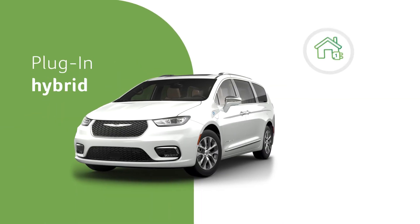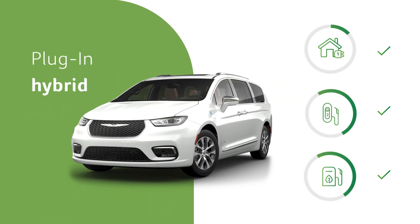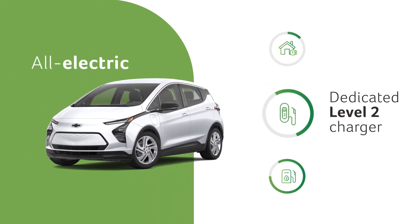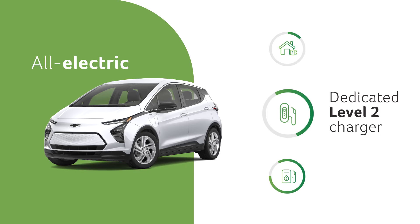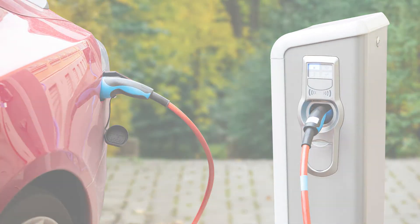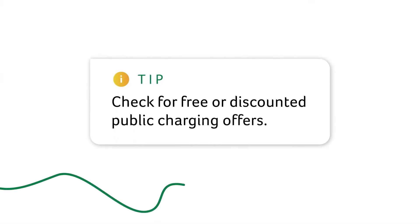For a plug-in hybrid vehicle, all three forms of charging are viable. For all electric cars, having a dedicated level 2 charger to plug into on a regular basis is necessary. Ideally, you'll have that at home or at work, but some automakers even offer programs for free or discounted public charging.